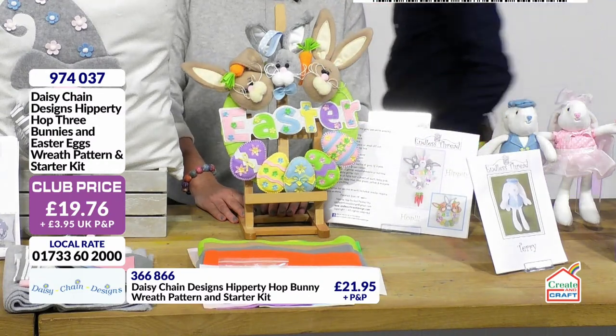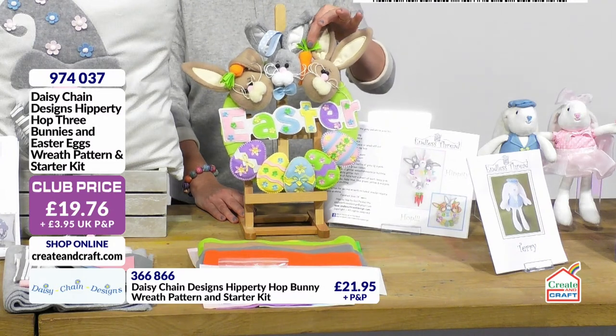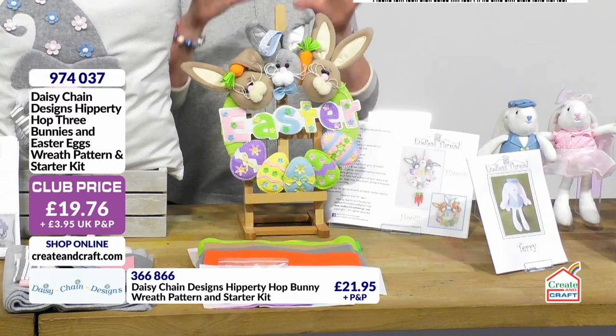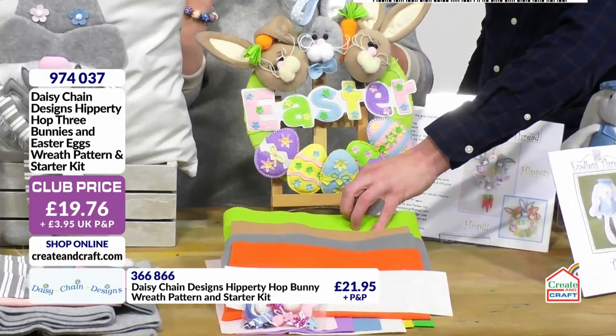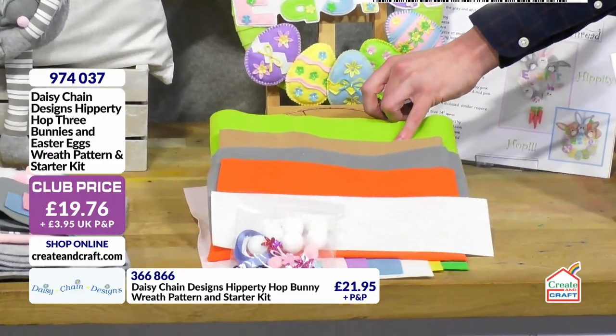You get everything you need in this kit. Apart from the actual fur for the cats, you get the instructions to make the carrots as well, which is quite sweet. You've got the fur, the fleece, the felt, the glitter felt, the ring — all you'll need is your sewing kit and toy stuffing. The embellishment kit here is quite comprehensive because Gail's parents make them all up for us; they're marvellous.